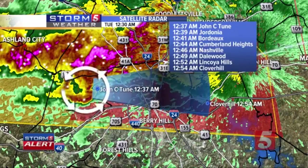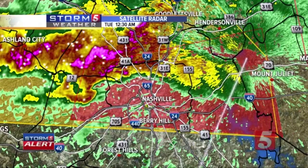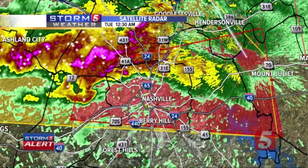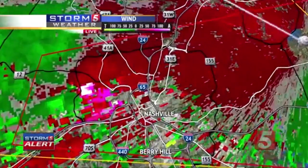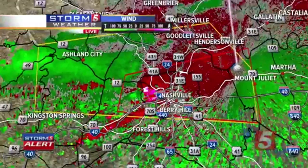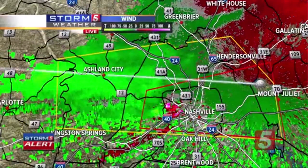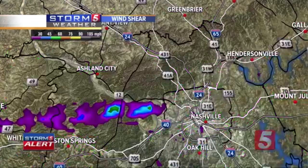Cumberland Heights in the 12:44 time frame, Nashville at 12:46. That's 10 minutes tops. Let's get a closer evaluation of what this storm is doing. There's a little contamination because of the hail signature. Let's back this out so we can get a better look at the tornadic signature that's starting to come into town.